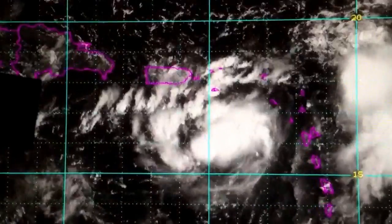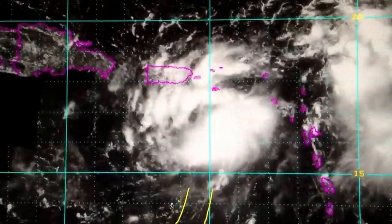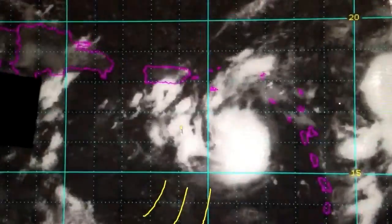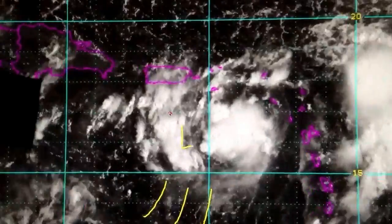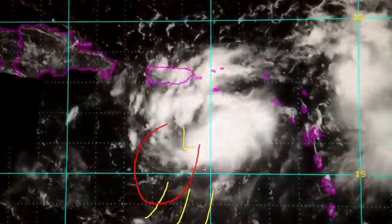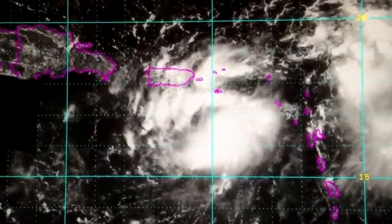If you look carefully you'll see these low level clouds streaming from south to north out of the eastern Caribbean Sea. This is an indication that we do have a vigorous low level circulation in here, and that low level circulation is beginning to pull the clouds up from south to north. It looks like the system is finally trying to wrap up.